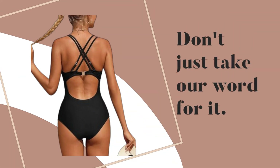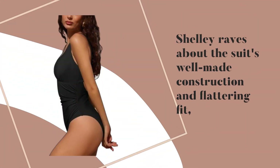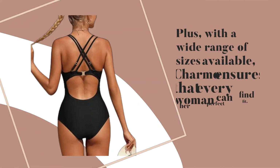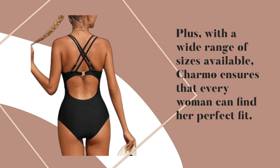Don't just take our word for it — listen to what our satisfied customers have to say. Shelly raves about the suit's well-made construction and flattering fit, while Zachary praises its ability to provide coverage without sacrificing style. Plus, with a wide range of sizes available, Charmo ensures that every woman can find her perfect fit.